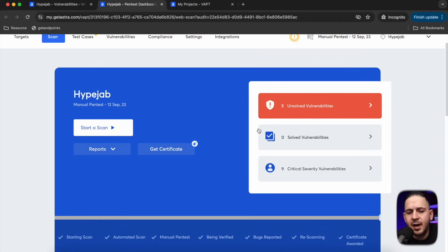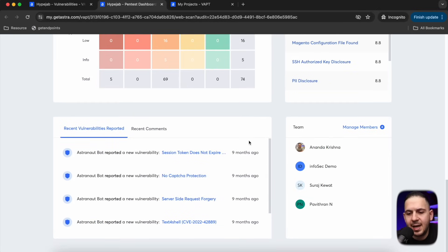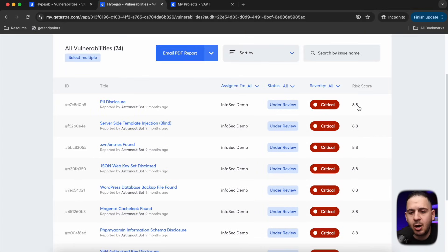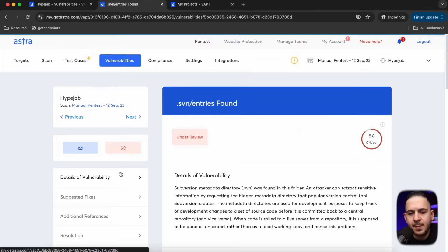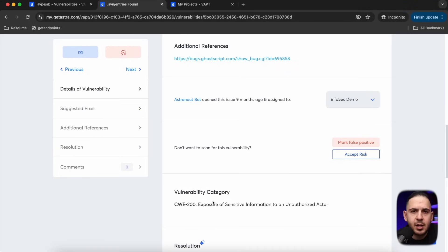I'm going to skip ahead to a fake project I created so I don't leak customer vulnerabilities. Now that we have a scan done, this is what it looks like — it shows you how many vulnerabilities were found, and you can scroll down to see vulnerability severity in a table showing how many are unresolved, how many need help, and how many have been solved. The cool thing about the vulnerabilities tab is you can click on each vulnerability to see the criticality level, where it was found, and the steps to reproduce it. You can copy a vulnerability and include it directly in your report.